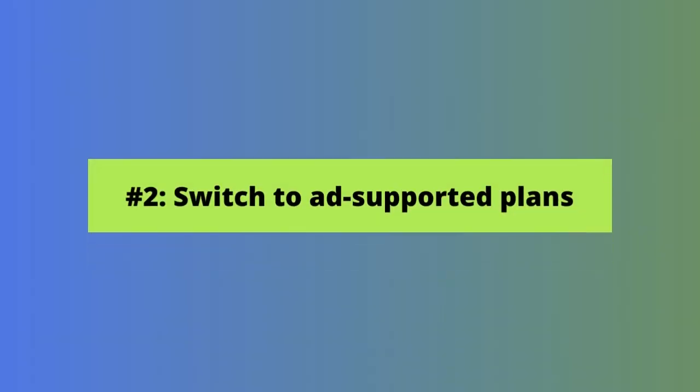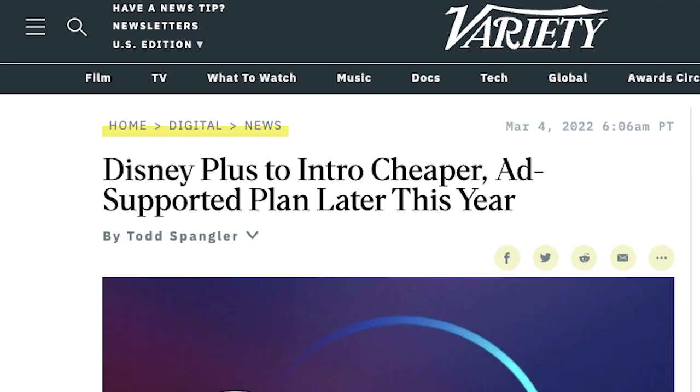Another way to save money is to switch to ad-supported plans where possible. Unless you absolutely abhor ads, switching to a plan with them can save you money each month. We covered this in our most recent State of Streaming update, but Netflix is preparing to introduce an ad-supported plan by the end of this year. It mirrors actions already taken by HBO Max, Discovery Plus, and Hulu. Disney Plus is also planning to introduce an ad-supported plan in late 2022.